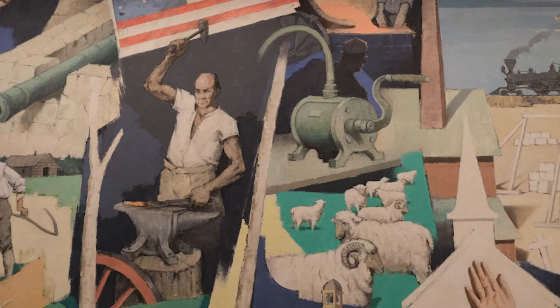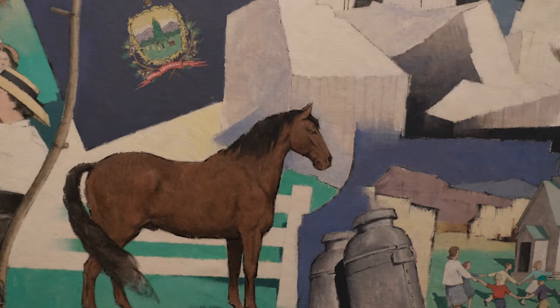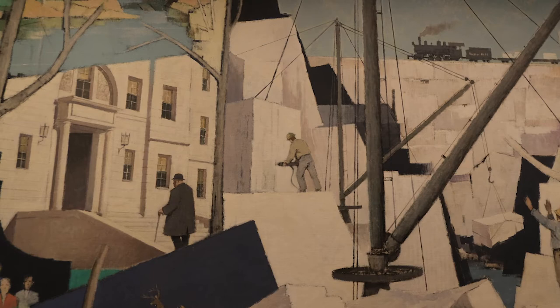Then you start moving up into blacksmiths forging the future of Vermont, to Merino sheep, to marble, to the State House. Behind me we see the Morgan horse and the modern Vermont flag, and then there's a nod to his own history — his father-in-law Frank Howland walking up the steps of the National Life headquarters before it moved up on the hill above Montpelier.